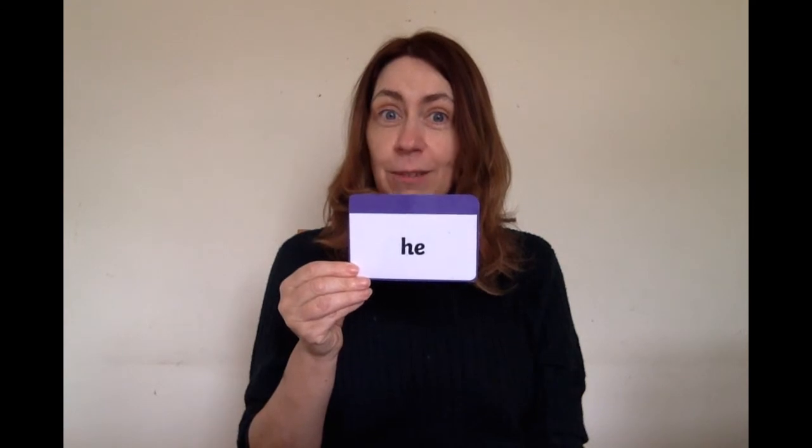The next word is HE. HE. One, two, three, four, five. Show me. This is HE. Put a tick if you got it right.